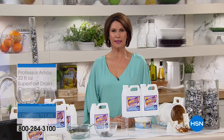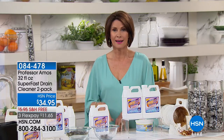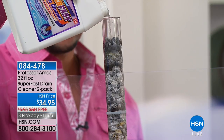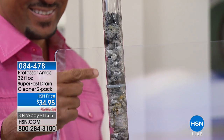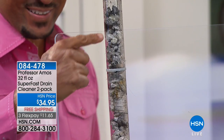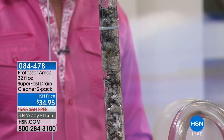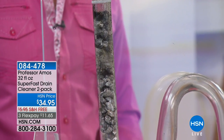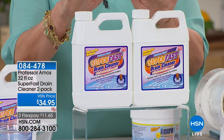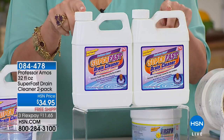We are getting you ready for all of your spring cleaning. But this is something we have to clean 365 days a year — when it comes to our drains, you never know when they're going to stop up. It's not a matter of if, it is a matter of when. When it happens, you need to have your super fast drain cleaner standing by. You are watching Amos Harp III as he saponifies all of that horrible stuff that is in your drains. And it's going to happen that fast. This is the number one best seller in the entire Professor Amos cleaning line.